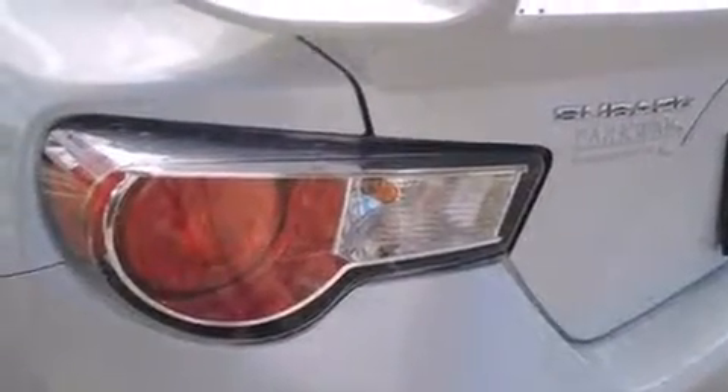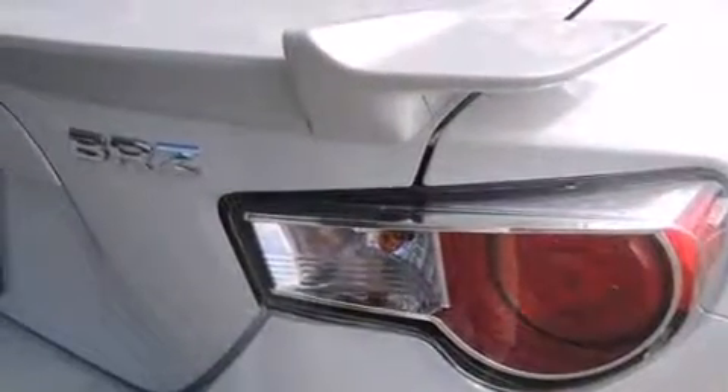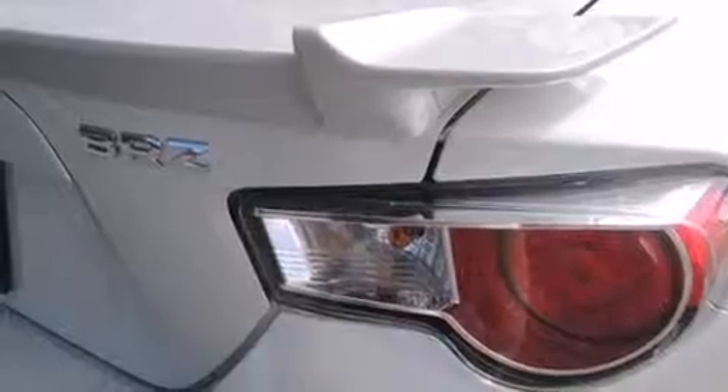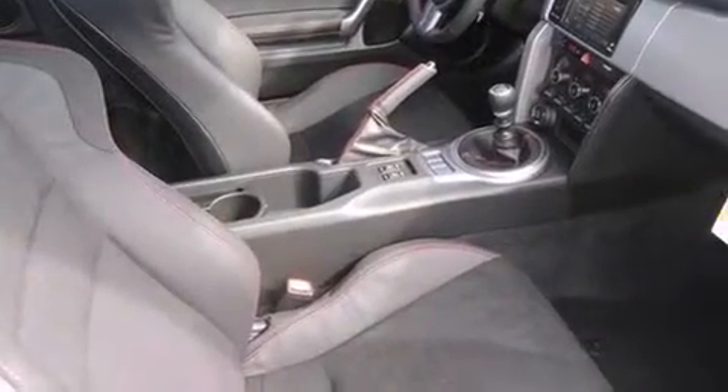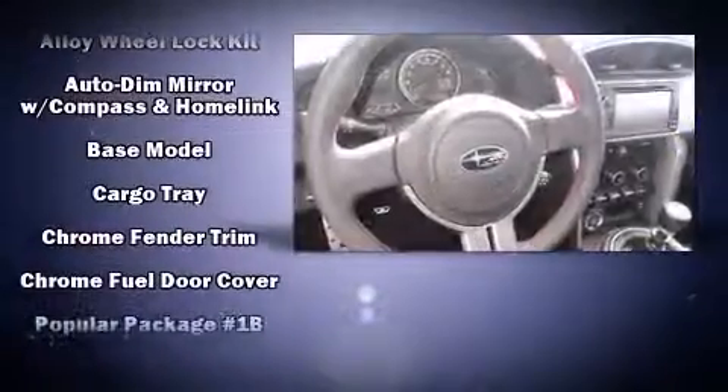It's equipped with tons of terrific amenities, but it won't break your budget. Like heated seats, an automatic dimming rear-view mirror, an outside temperature display, front fog lights, remote keyless entry, and leather upholstery.